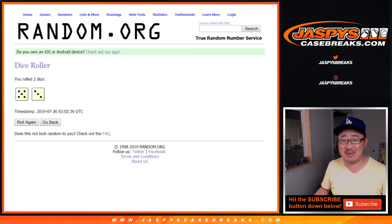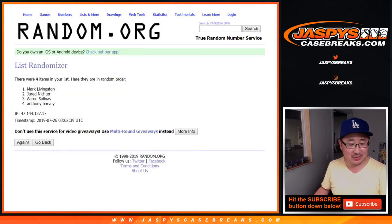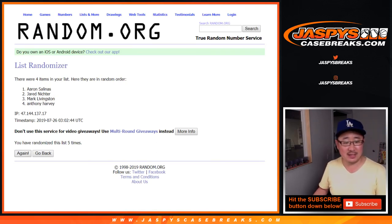Rolling the dice — five and a three, eight times. One, two, three, four, five, six, seven, and eighth and final time. Aaron Salinas wins $100 of break credit going your way. Check your email. Thanks everyone — Joe for JaspiesCaseBreaks.com, we'll see you for the next break. Bye-bye.